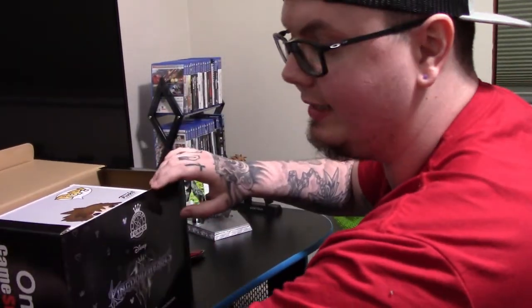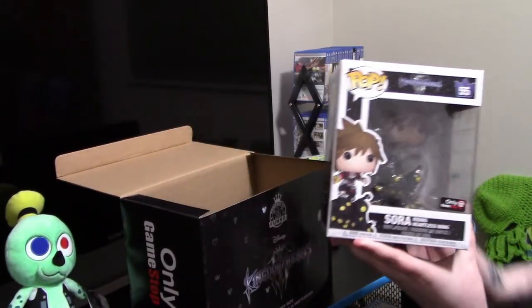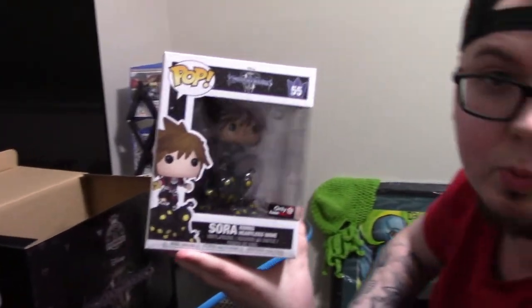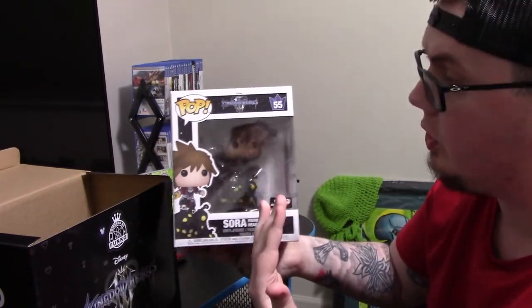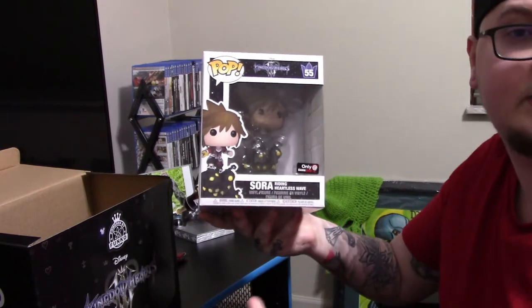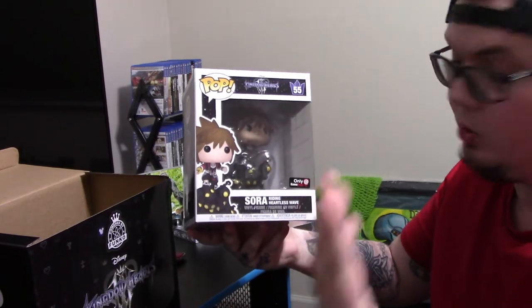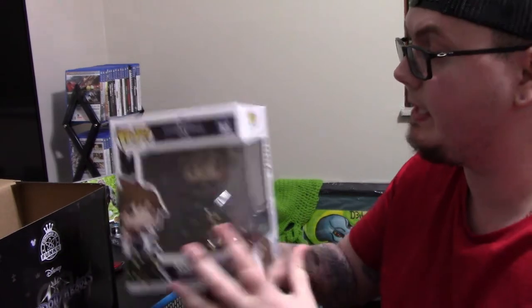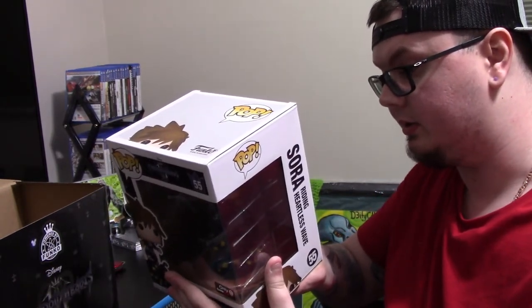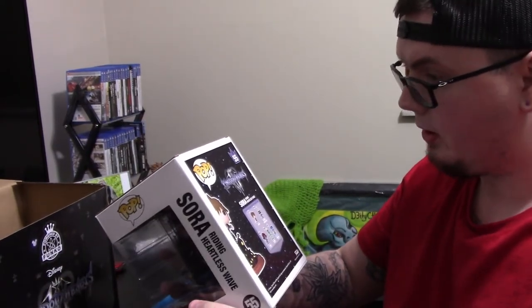The next thing is the exclusive Funko Pop — we have Sora riding the heartless wave. As you guys should remember, Aqua had to fight the same exact thing in 2.8, so maybe this is a telltale of what's going to happen in the third game. This is going to be a nice collection item. It is still part of a set.